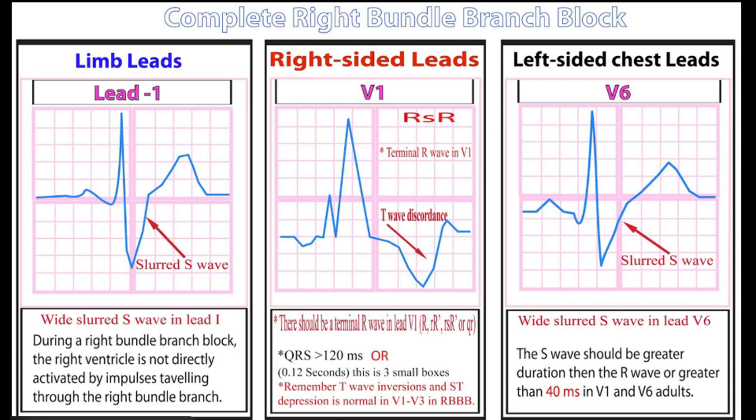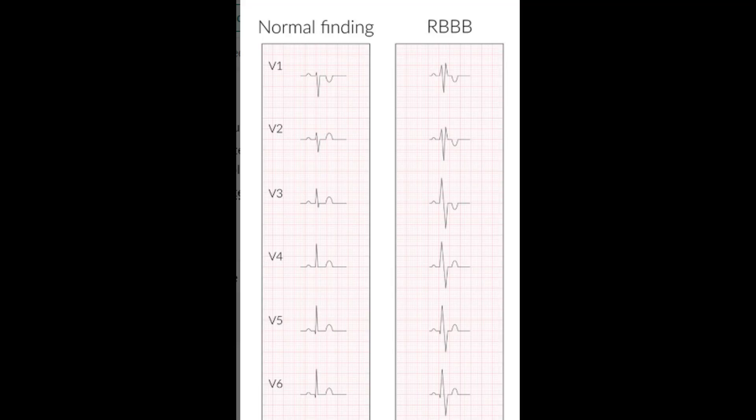You also often see a wide slurred S wave in the lateral leads like V6 with RBBB. Isolated RBBB found incidentally is often just a normal variant, nothing to worry about. But the major red flag is seeing a new RBBB pop up in someone who has symptoms like acute chest pain or sudden shortness of breath, because that combination strongly suggests acute strain on the right side of the heart. The most common and most dangerous cause is a massive pulmonary embolism — a PE. The PE blocks blood flow through the lungs, causing the right ventricle to suddenly struggle and dilate, which can stretch and block the right bundle. So the rule is: new RBBB plus concerning symptoms, you have to rule out PE urgently.